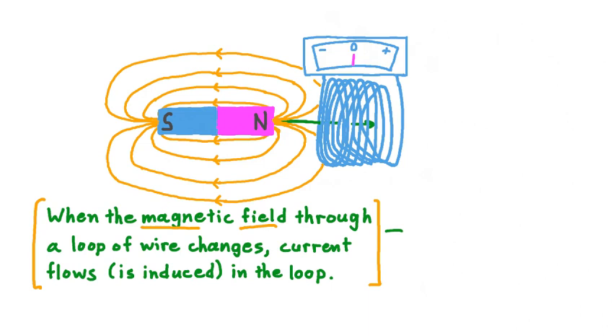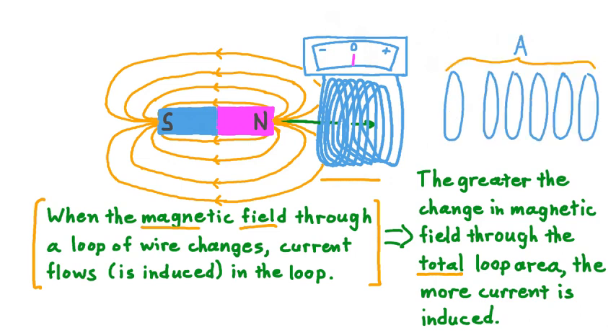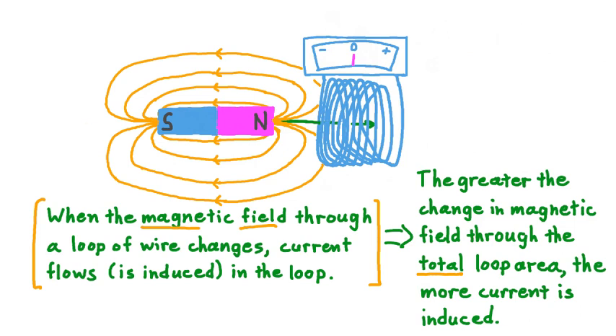We find that the greater the change in magnetic field through the total loop area, the more current is induced. For example, when we add more loops to our single loop of wire, our total loop area goes up, and therefore more current is induced. Or consider using a stronger magnet — we have a stronger magnetic field, so the change in the magnetic field through the loop area would be greater overall, and therefore more current would be induced. And when it comes to changing the loop size: making them bigger increases the total loop area, inducing more current, while making them smaller decreases that area, decreasing the current induced.